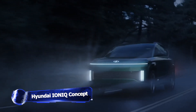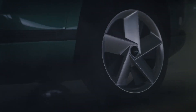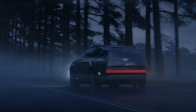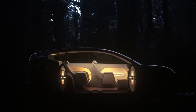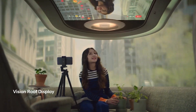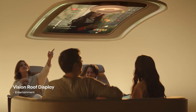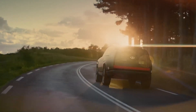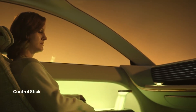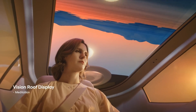Hyundai views the 2024 IONIQ 7 concept as exactly what an all-electric SUV looks like as a living environment on wheels. The 7 is comparable in dimensions to the three-row Hyundai Palisade and is built on the new cross-brand eGMP platform shared with the IONIQ 5 and numerous other upcoming Hyundai and Kia electric cars. The 7 concept has a futuristic facade with odd lighting features, shape-shifting wheels, and glass panels on the roof and rear.